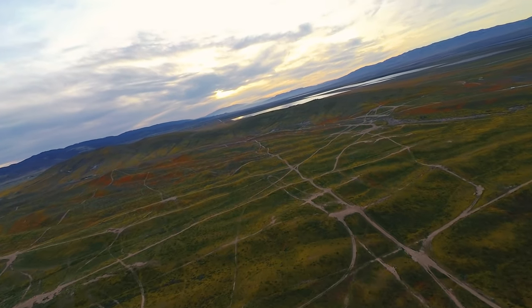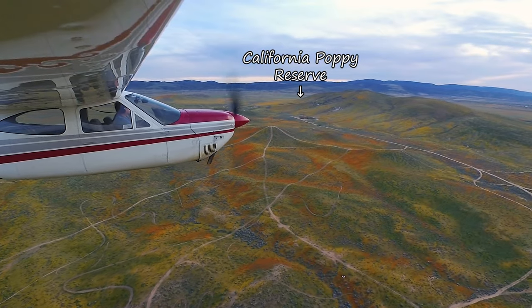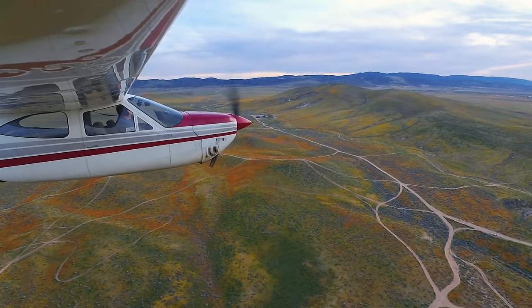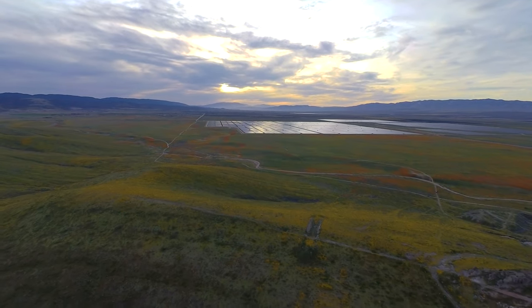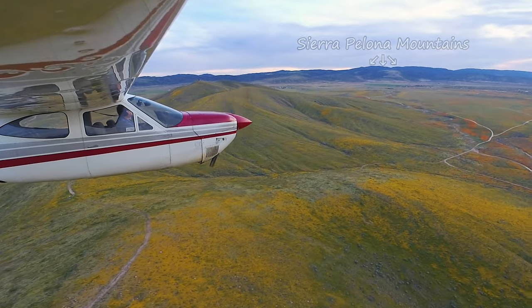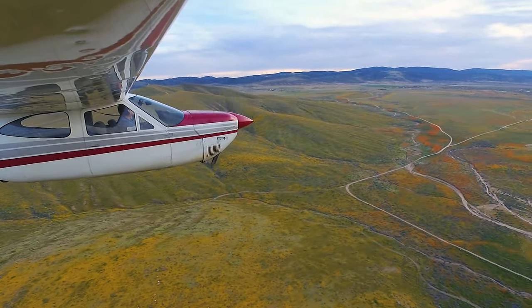The actual poppy reserve is on the left side of the low hills in front of us, and the scarred area below is used for off-roading and is outside of the reserve. With all the green grass and flowers it might be hard to believe that this is all normally a sandy desert. All it takes to change it is some good winter rain like we've had. All this color will be gone in a month or two.